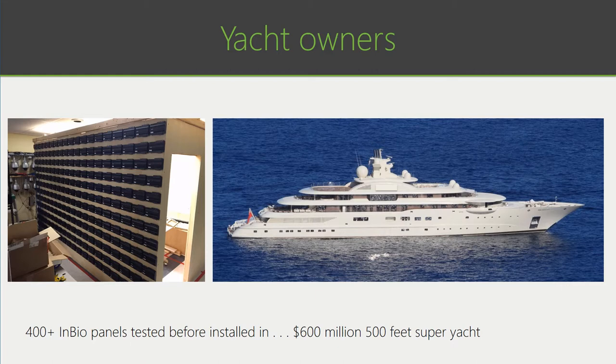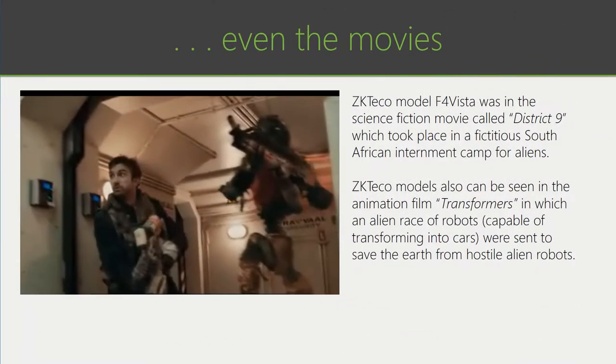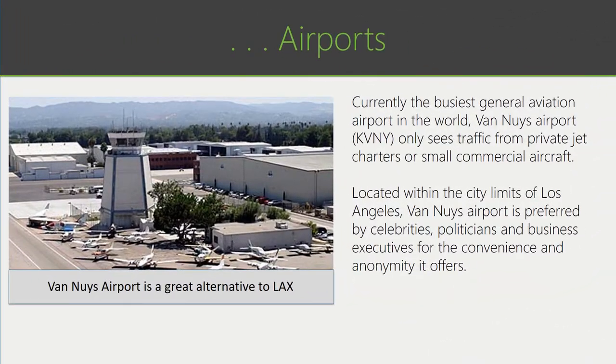The easiest way to secure these doors is through biometrics where you don't have to carry credentials. We're even in the movies — in District 9, one of our readers is on the wall securing the lab, and we've also been animated in Transformers. Most recently, ZK was installed at Van Nuys Airport, where many celebrities use it as an alternative to LAX for convenient, secure access to the terminal.